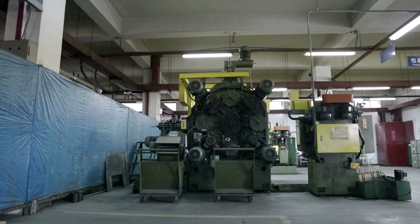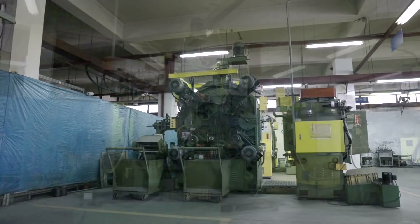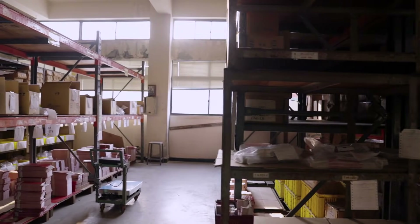We also have manufacturing partners in China, specifically in Ningbo, from our foundry to production, including polishing, machining, and plating. In essence, we overlook the entire production of our products, starting from the raw materials in the foundry all the way to the packaging of our merchandise to deliver to our clients.